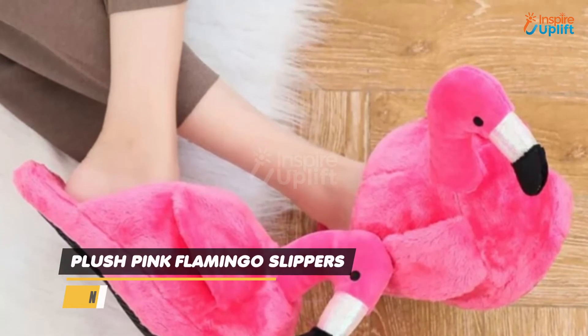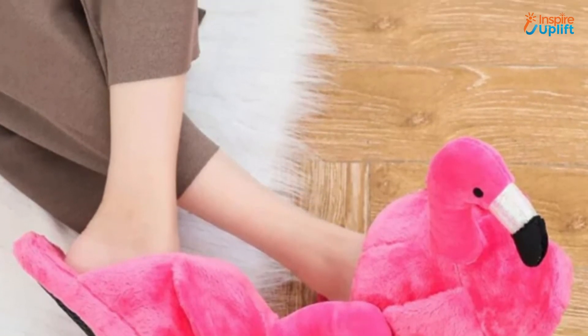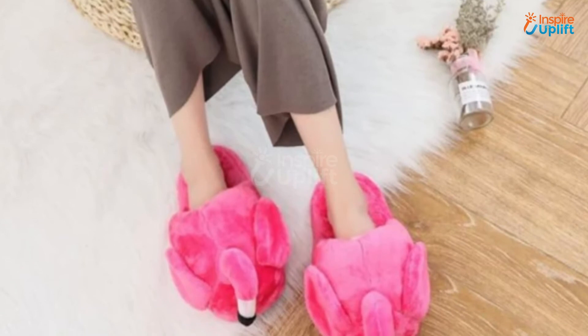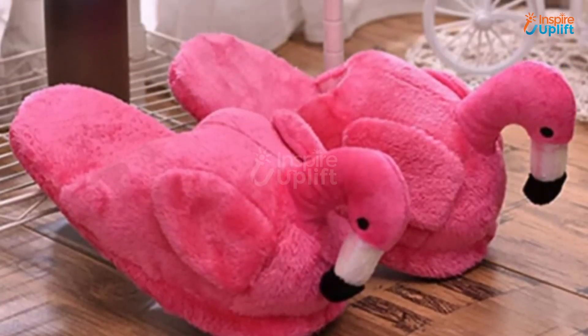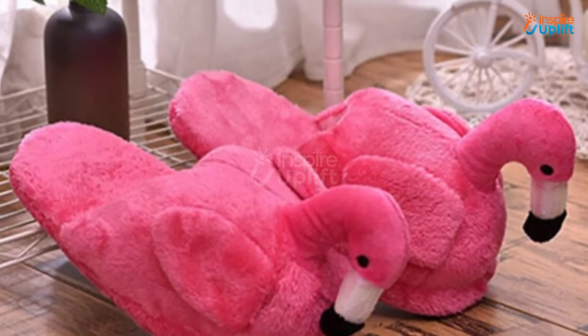At number 4 we have Plush Pink Flamingo Slippers. You can wear these comfortable slippers all day long without having to worry about any allergy or reaction. These plush animal slippers can bring an instant smile to anyone's face because they are that cute and adorable.